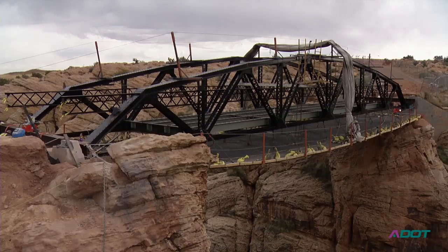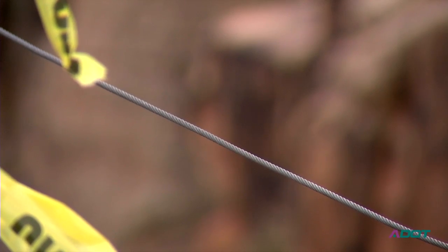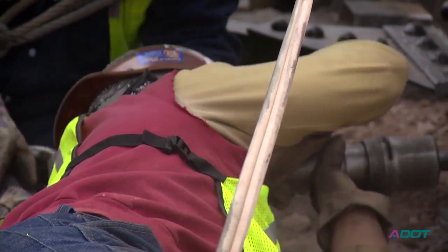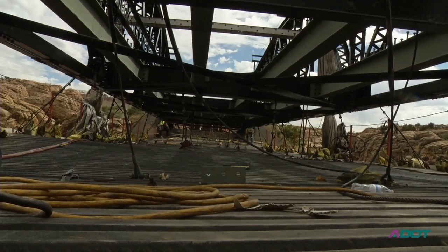When the project started, they ran a number of cables across the canyon. They built a temporary aluminum deck and the workers used that. That's how they got around on the bridge while they did the lead abatement.